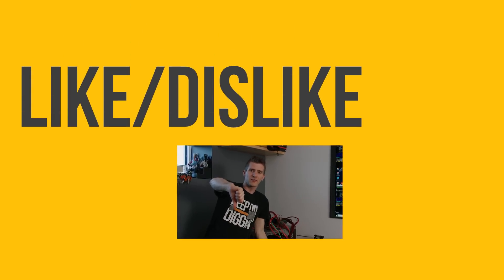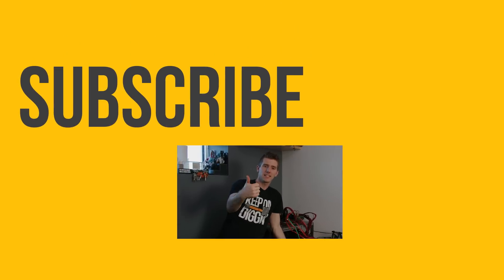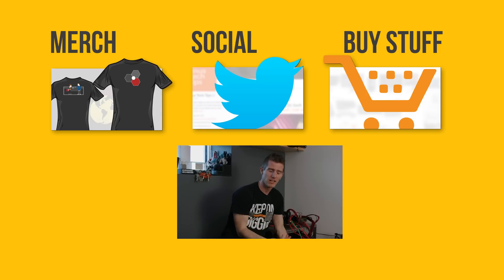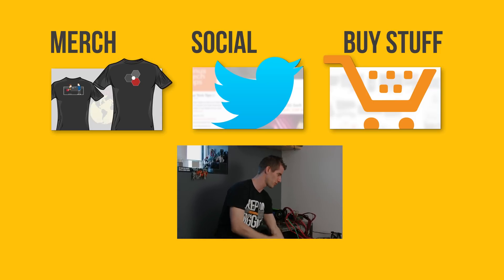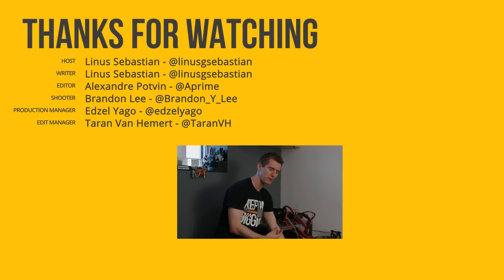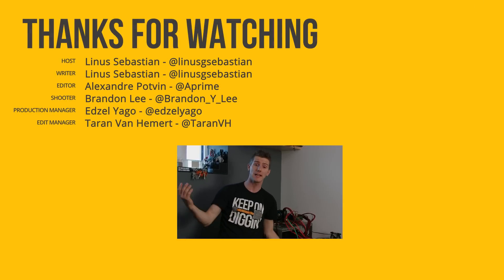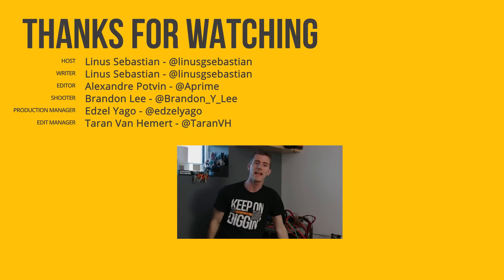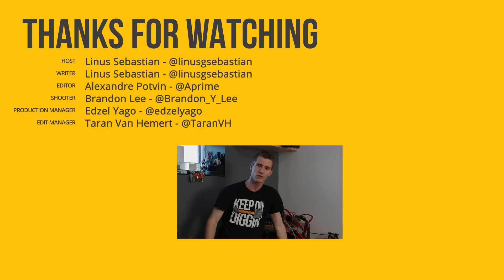Thanks for watching. If you disliked this video, hit that button. But if you liked it, hit like and get subscribed. Maybe consider checking out where to buy the stuff we featured at the link in the video description — unless you're actually running a data center or building a supercomputer, but hey, you never know. While you're down there, check out our merch store with cool t-shirts and our community forum, which you should totally join.